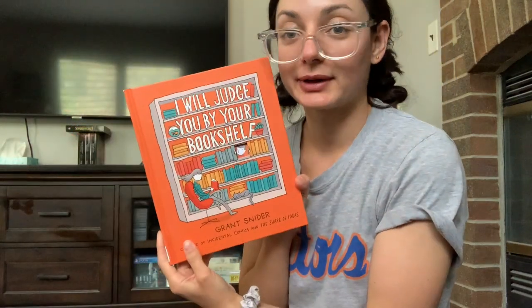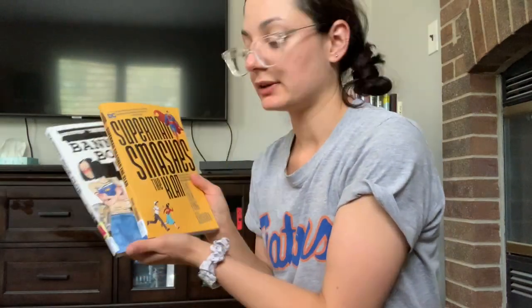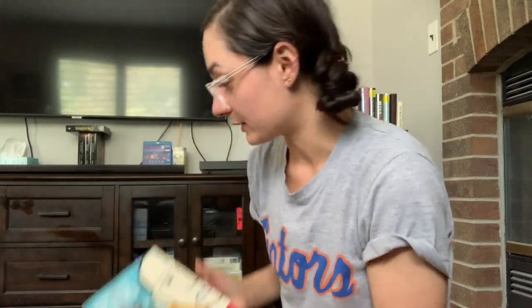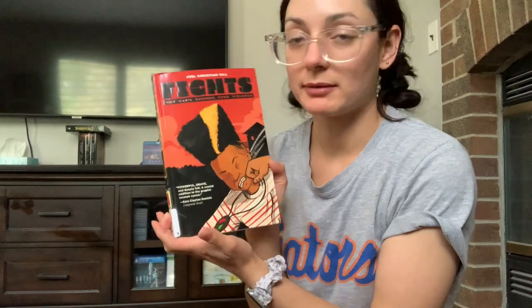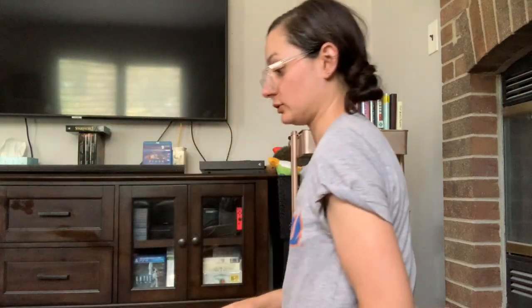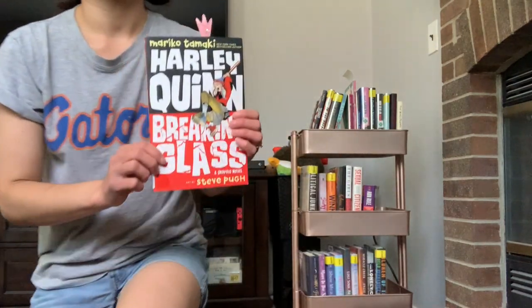Challenge number four is to read the first book you touch. This is a little bit more complicated. I'm going to grab a bunch of graphic novels, put them all together, and then select one. Here are the selections: I Will Judge You by Your Bookshelf, Harley Quinn: Breaking Glass, Superman Smashes the Klan, Band Book Club, Boxers — which I've literally had out since before the library closed and still haven't gotten to — and Fights, a graphic memoir I've been really looking forward to that I didn't even know my library owned until I stumbled upon it. Six choices — let's pick. Going in a circle... it ended up being Breaking Glass.